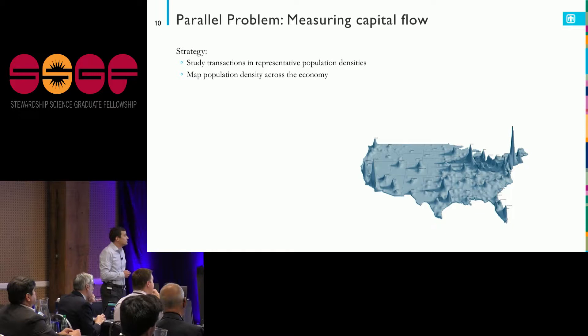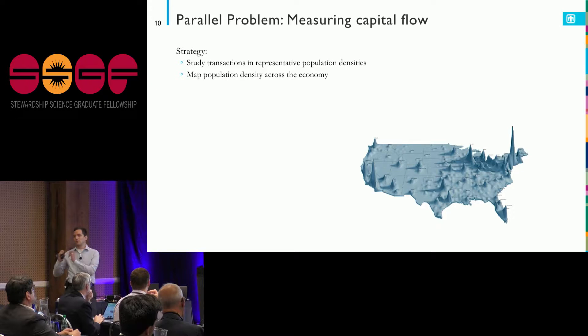So, take a step back. Maybe what I can do is study small systems where I can track everything. I want to understand how money flows in a rural economy, look at what's going on on the floor of Wall Street, and then stitch it together — saying my entire economy of the United States is composed of different population densities.